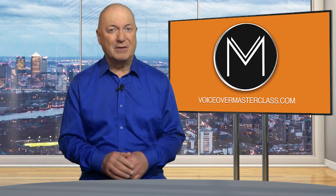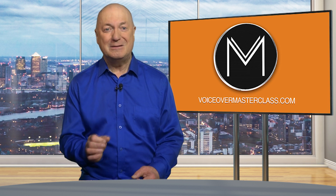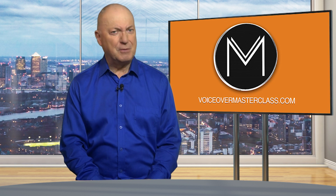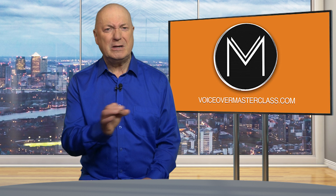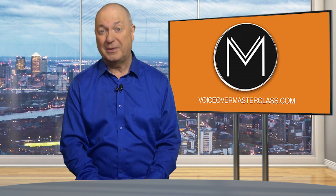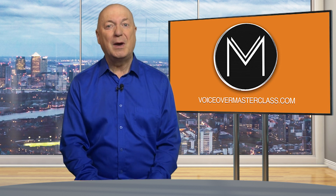But fear not, because I've got some great tips and tricks to help you reduce your accent and improve your communication skills. Are you ready to impress your friends, colleagues, and even strangers with your new accent? Are you ready to boost your confidence and improve your communication skills? Then keep on watching, because this video is going to change the way you speak.